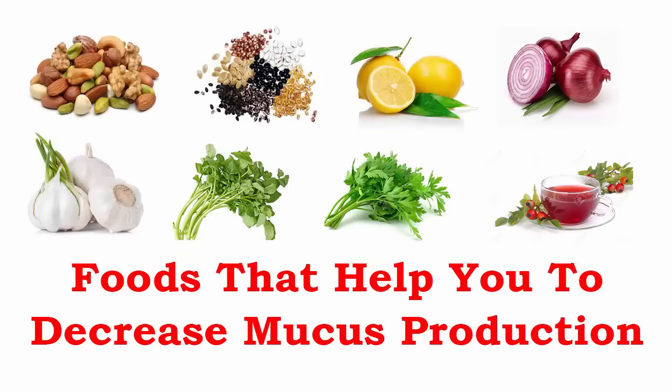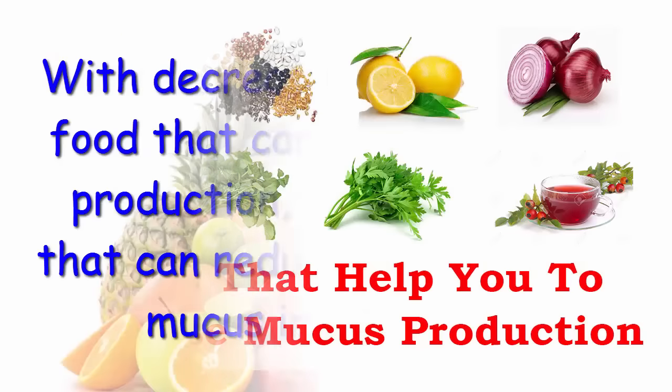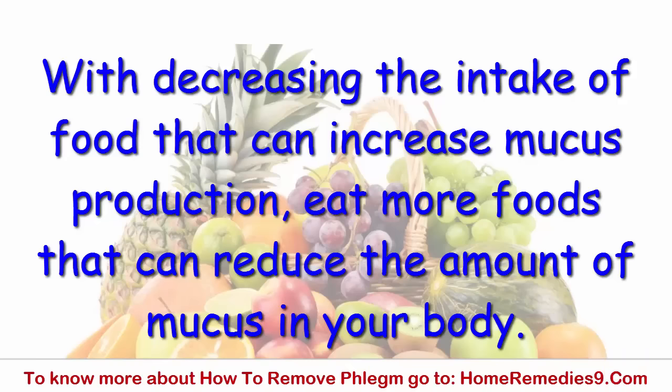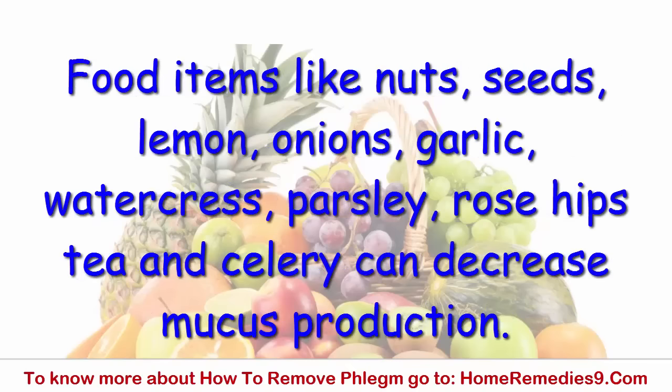Foods that help you to decrease mucus production: along with decreasing the intake of foods that can increase mucus production, eat more foods that can reduce the amount of mucus in your body. Food items like nuts, seeds, lemon, onions, garlic, watercress, parsley, rose hips, tea, and celery can decrease mucus production.